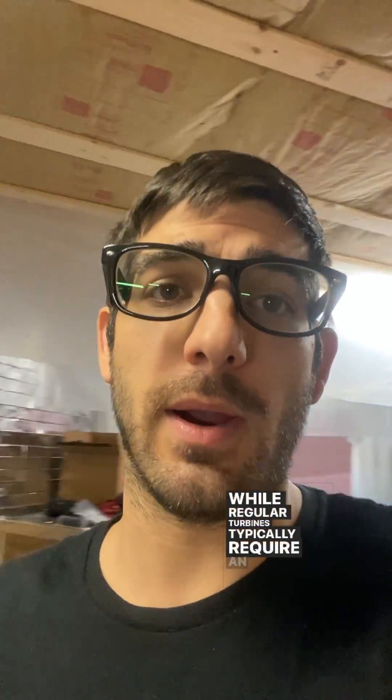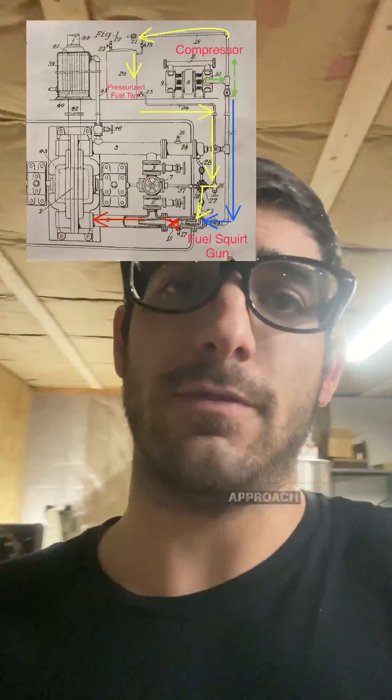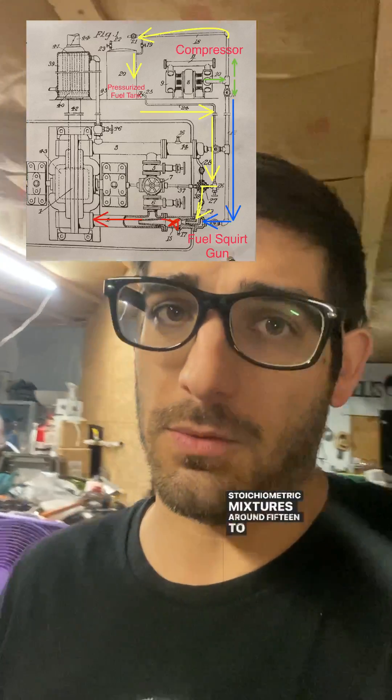While regular turbines typically require an air-fuel mixture in the range of 100-to-1 to 200-to-1, thanks to this innovative approach by Tesla, his patent slashes the load that the compressor puts on the shaft, making it efficient even with stoichiometric mixtures around 15-to-1.